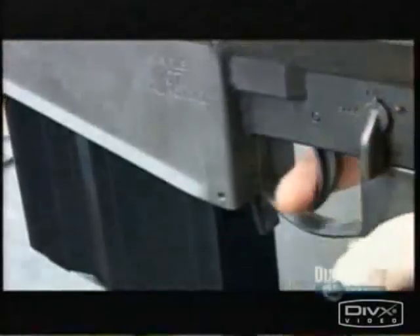It goes back to the 1500s, the way we built our first weapon. Since its invention, the mechanism that fires a gun has changed very little.